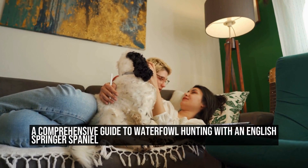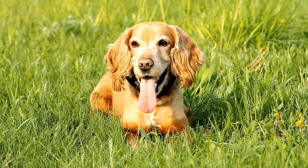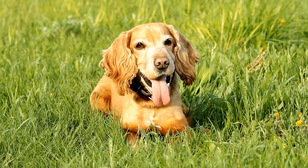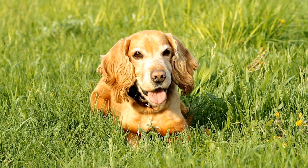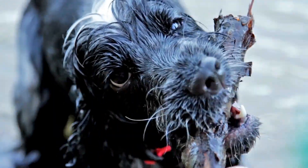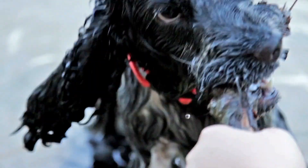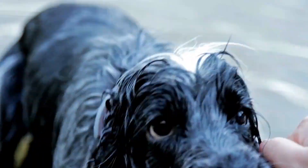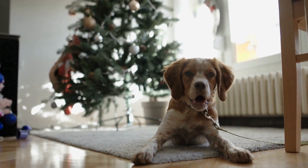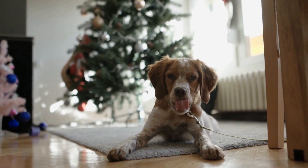A Comprehensive Guide to Waterfowl Hunting with an English Springer Spaniel. Waterfowl hunting can be an exciting and fulfilling activity for both hunters and their canine companions. When it comes to retrieving game from water, English Springer Spaniels are among the most talented and enthusiastic breeds. In this guide, we will explore the unique characteristics, training techniques, and tips for hunting waterfowl with an English Springer Spaniel.